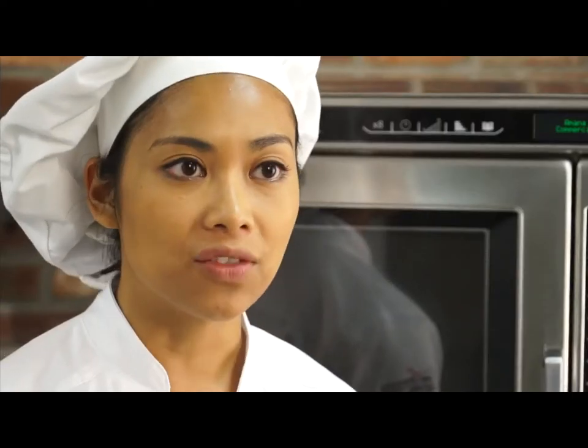I'm food application scientist Patty Reyes. Welcome to the Accelerated Cooking Products Culinary Center. In this video, I'll discuss the RC and HDC heavy volume microwave ovens.